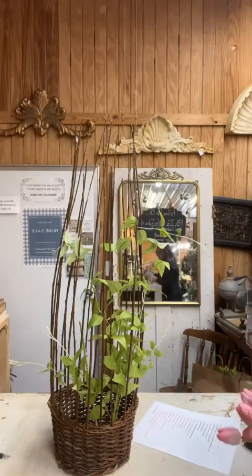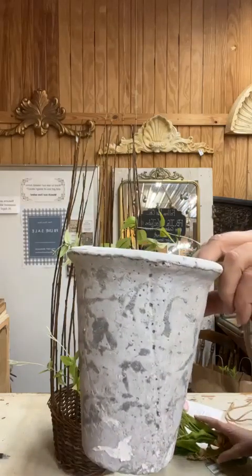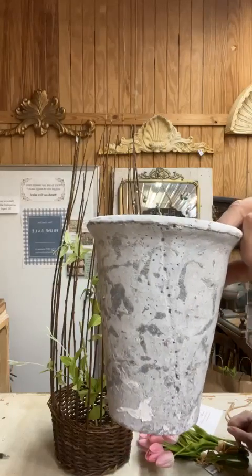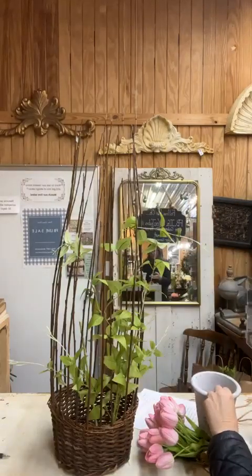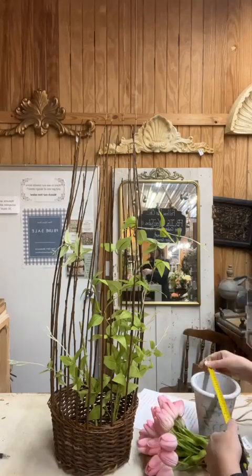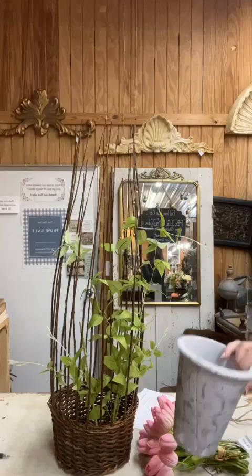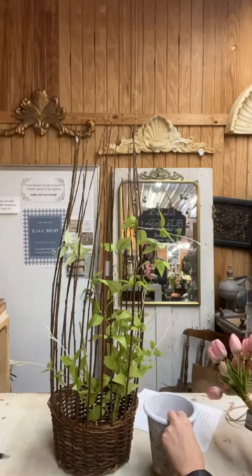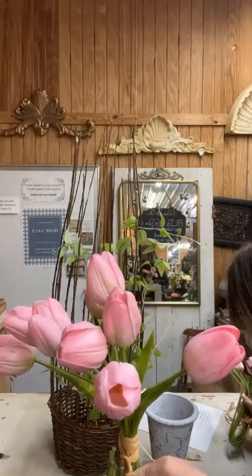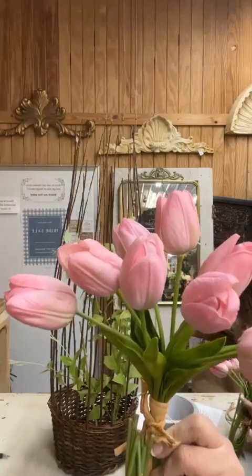Now we need some florals in there. Item number fifteen is one of our six-inch distressed clay pots — six inches tall and five and a half inches wide — $11. Then I'm going to place in there the tulips I already showed you: item number five, Real Touch tulips, nine in a bundle, $21.50. I've bent two bundles — one a little more than the other — so one will stick up above the other for both fullness and height.